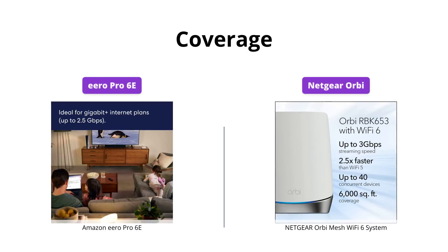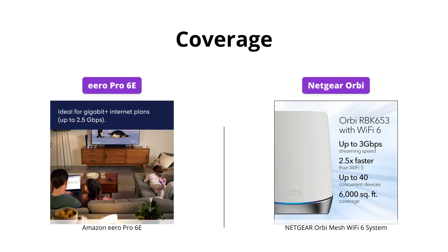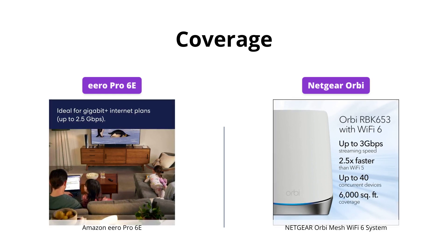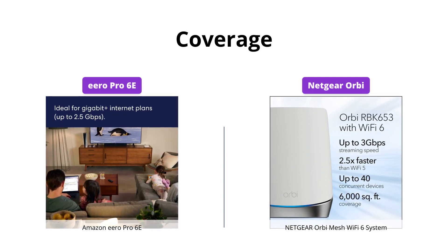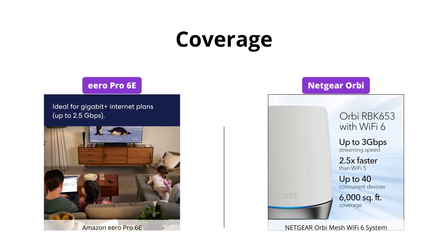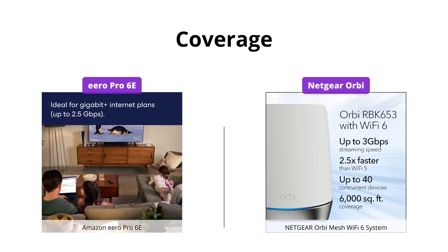Both systems boast coverage up to 6,000 square feet, but the Orbi allows for more devices, up to 40, compared to Eero's 100+. However, Eero edges out in the coverage and has the support of the newer 6 GHz band for lower latency.